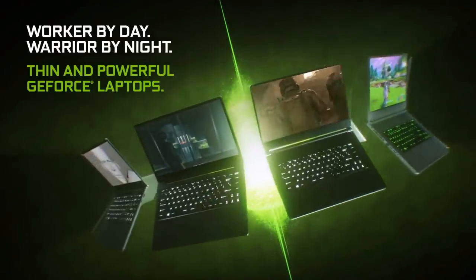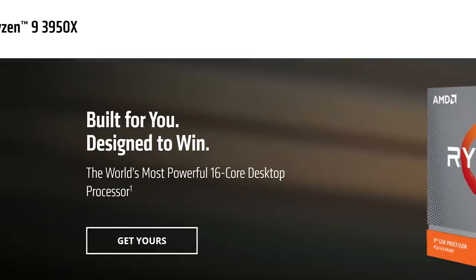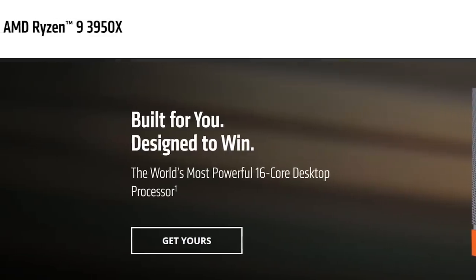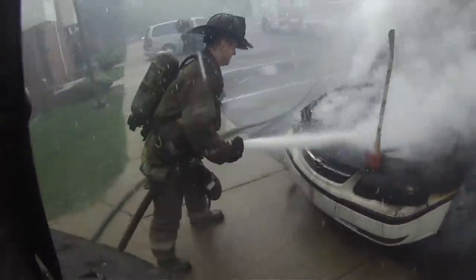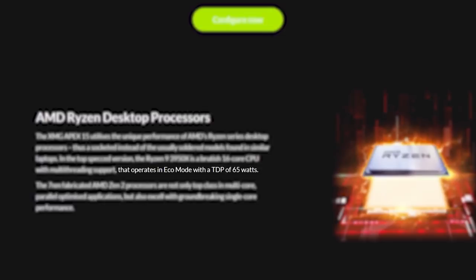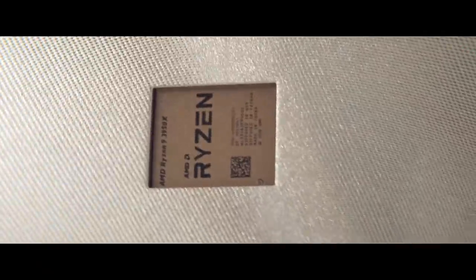This isn't some mobile variant like a mobile version of a GPU — it's a full AM4-based desktop Ryzen 9 3950X just fit into a laptop. That isn't to say it wasn't given limits: XMG used AMD's eco configuration, which basically lowers the clocks to get it to a 65-watt TDP. Still, this is a 16-core CPU in a laptop — so how well does it perform?